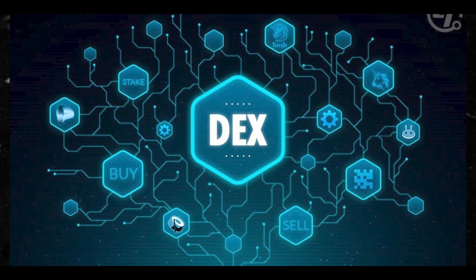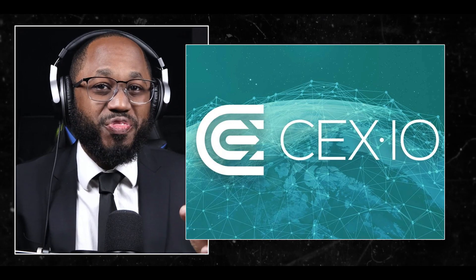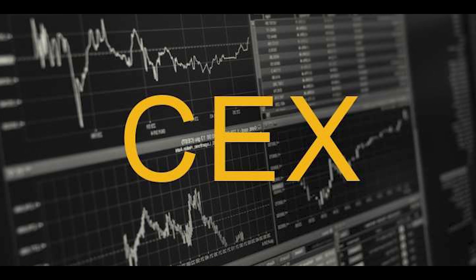There are also hybrid exchanges, which aim to combine the best aspects of both centralized and decentralized models. Key features include centralized order matching for speed and liquidity, decentralized settlement and custody of funds, and the aim to offer the ease of use of CEXs with the security of DEXs. Examples include Qurrex and Nash. When choosing an exchange, consider factors like security, fees, supported cryptocurrencies, liquidity, and ease of use based on your needs and experience level. Centralized exchanges are often better for beginners, while more advanced users may prefer decentralized options for greater control and privacy.